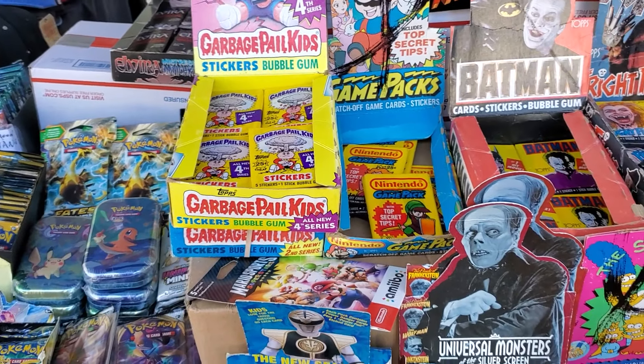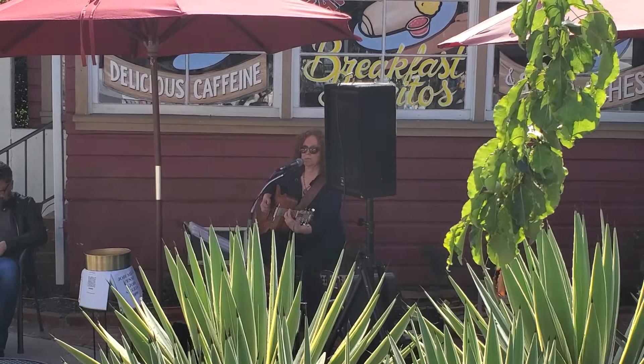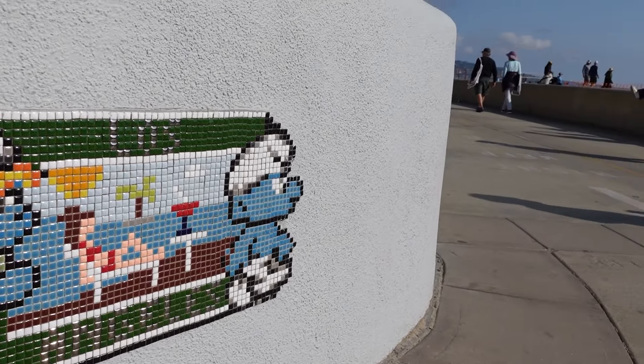You never know what quirky things you will find to purchase while shopping. From all of the delicious food choices to the plethora of street musicians and bands that you can stop and enjoy, Fiesta Hermosa has plenty of interesting things to see and do, making for an enjoyable way to spend your holiday weekend.